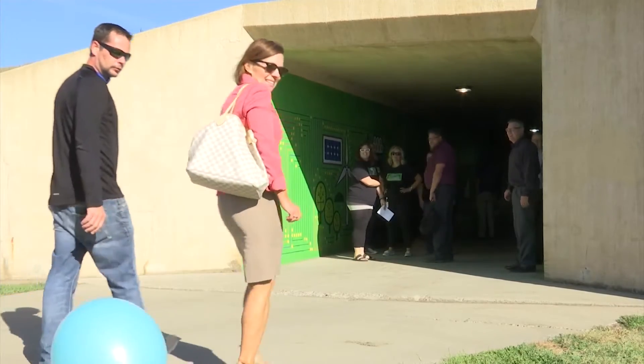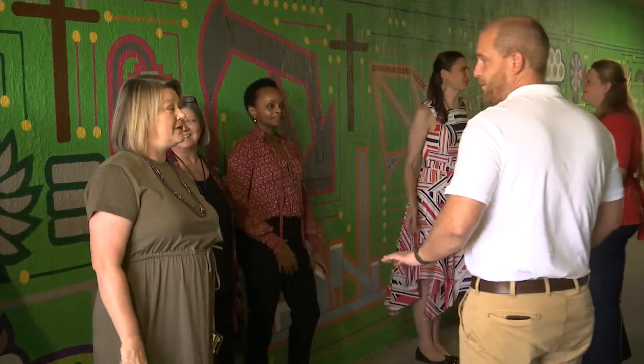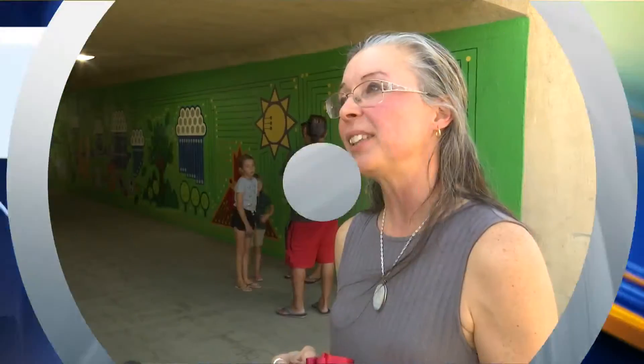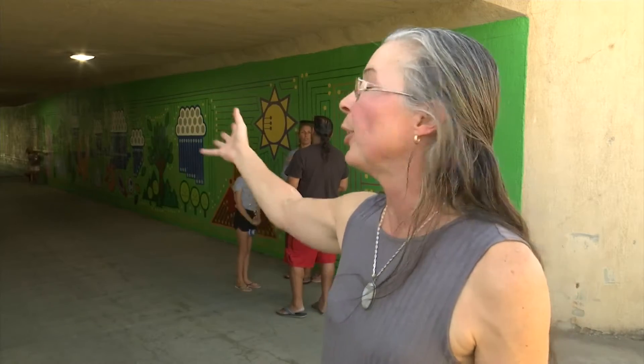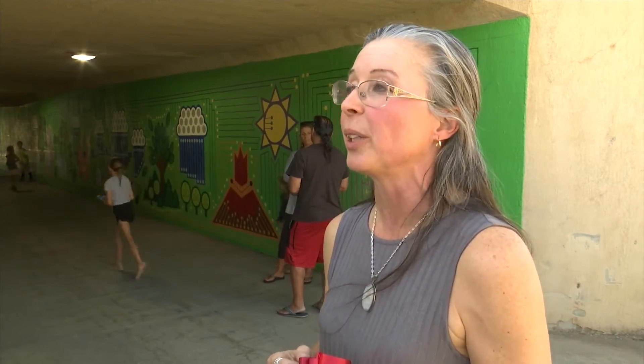We caught up with the artist who did the work, who says she was impressed with the turnout. "It's just great to see the community come out and support an art project like this. I've had a lot of positive feedback, both from the people that live in the neighborhood and from the people in the state that wander over. It's just been a real win-win situation all the way around."